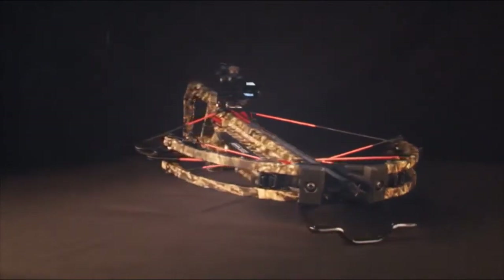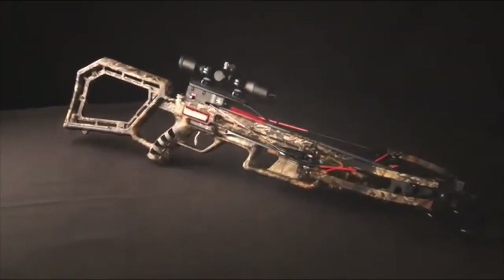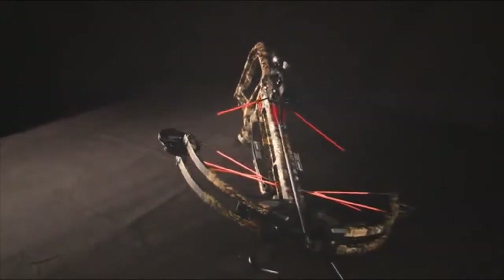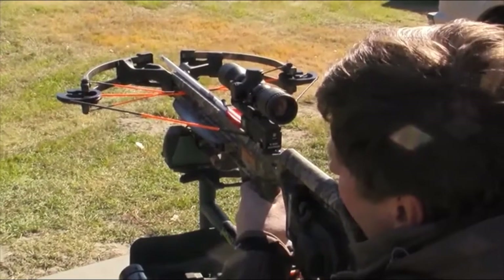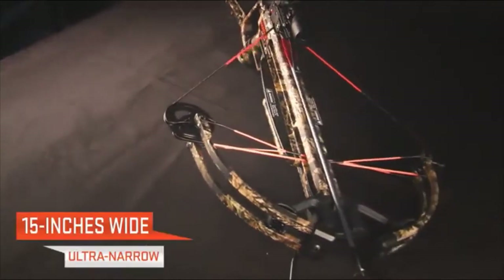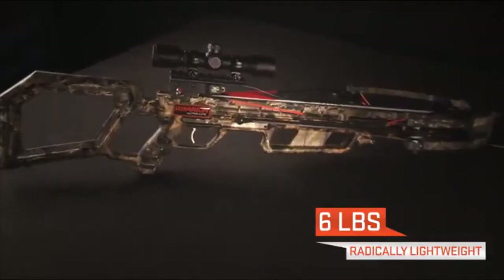Introducing the Warrior Ultralight — the best bang for your buck in the crossbow industry. Made in America by TenPoint, the Warrior Ultralight is the fastest, narrowest, and lightest Warrior model ever designed. Powered by speed-inspired 4S cams, the Warrior shoots up to a blazing 350 feet per second and measures an incredibly narrow 15 inches wide. Built for pinpoint accuracy, it is one of the lightest crossbows on the market at only 6 pounds.